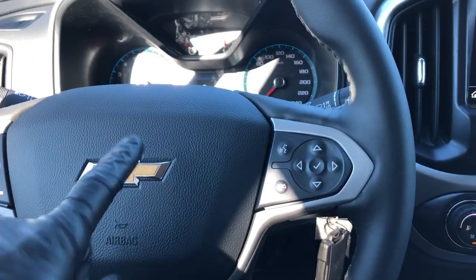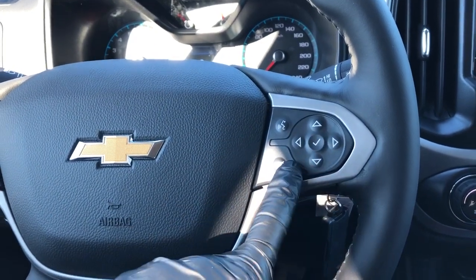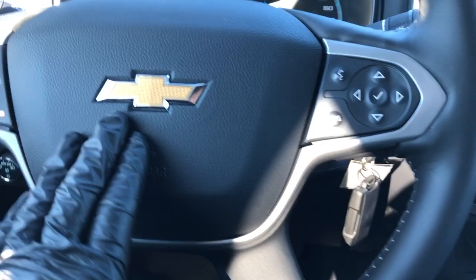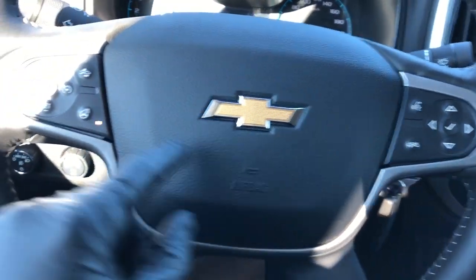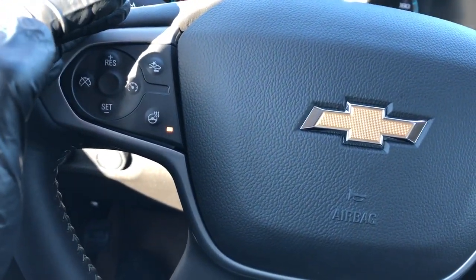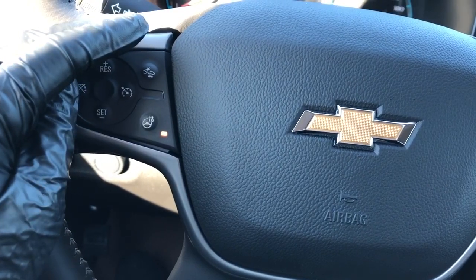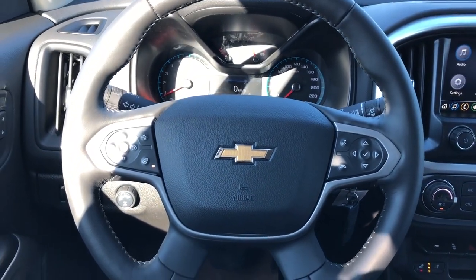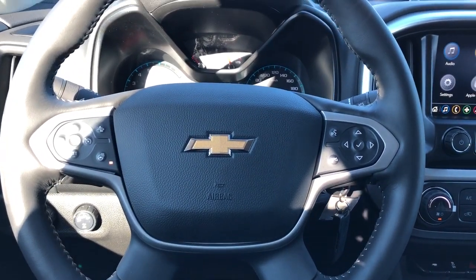We can adjust what we see on that screen with the buttons on the right side of the wheel. We also have our voice commands and hang-up for our phone, classic Chevrolet bowtie in the middle. On the left we have our cruise control, as well as our heated steering wheel and front collision alert.